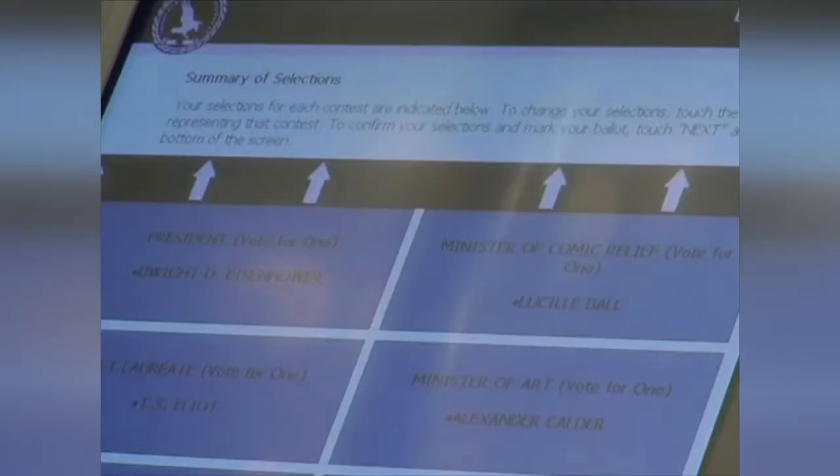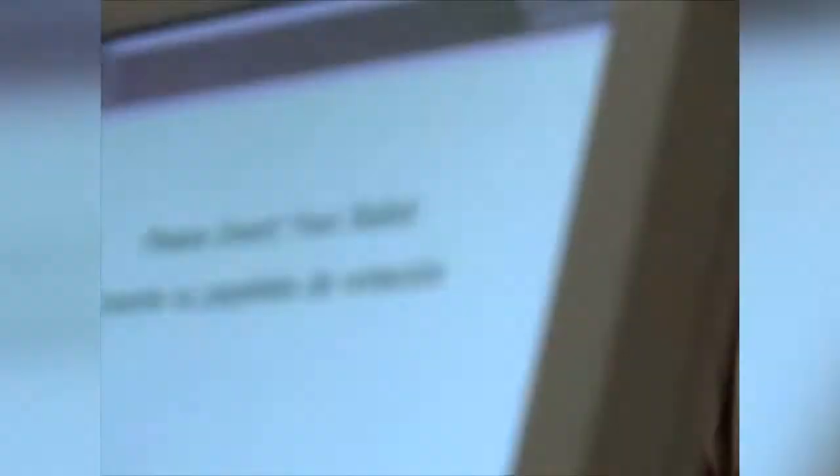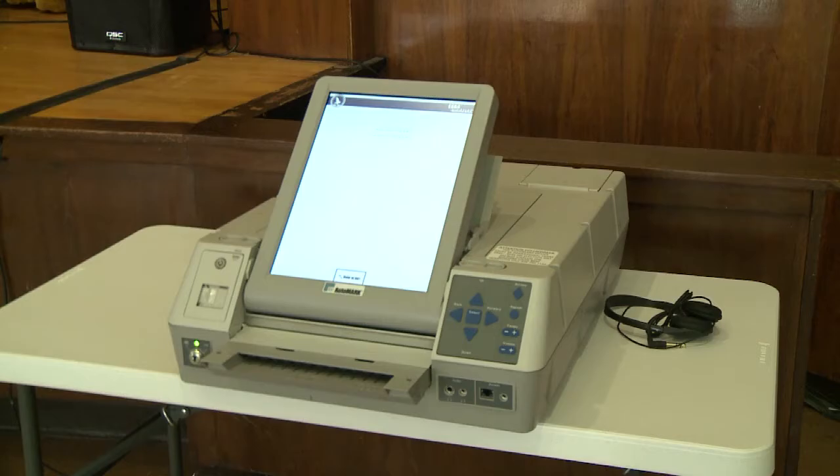This is the summary screen. Use the up and down arrow keys to scroll through each contest. You can ask the check-in inspector or the warden where the AutoMark is located. If you need any assistance with how to use the AutoMark, the warden or the poll worker is there to assist you.